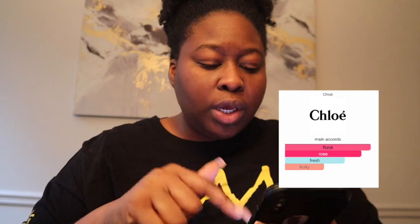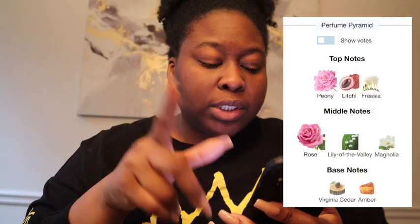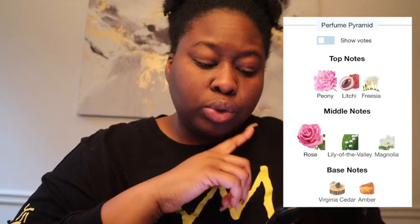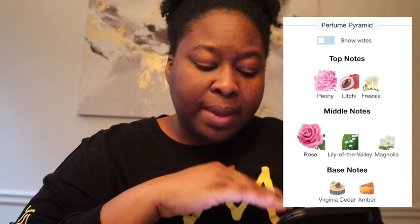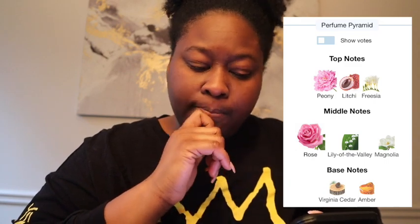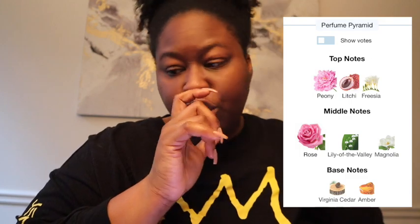I was saying fresh, clean, floral — and powdery. Here are the main accords: floral, rose, fresh, and fruity. Top notes: peony, lychee, freesia. Middle notes: rose, lily of the valley, magnolia. Base notes: Virginia cedar and amber.